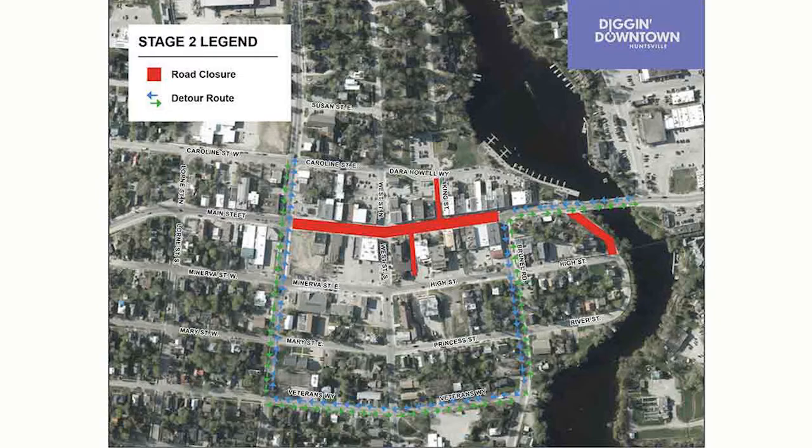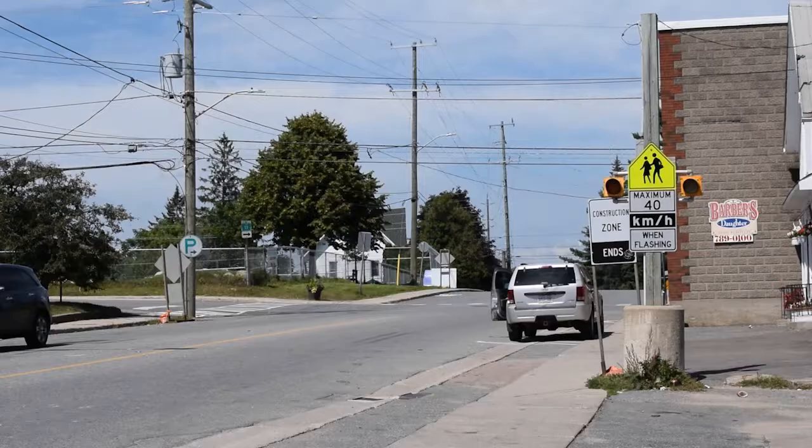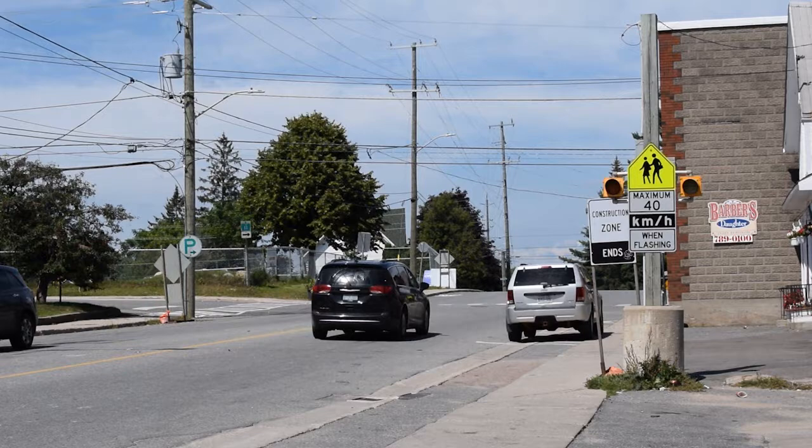Regarding detours through the area: the current detour in place will remain until around the Thanksgiving holiday, when we decide whether to progress into the center and main intersection. So no changes to the detour in the immediate future. We're working with both the school board and the OPP on back-to-school startup and how we can assist in ensuring that buses are getting through the area safely.